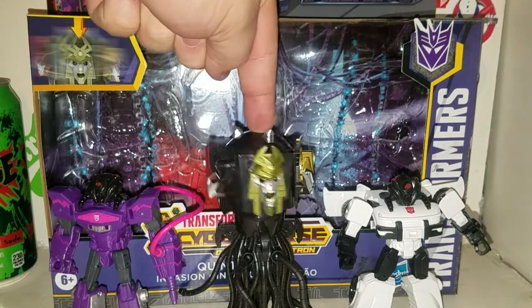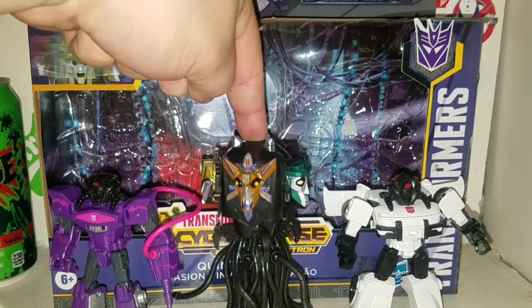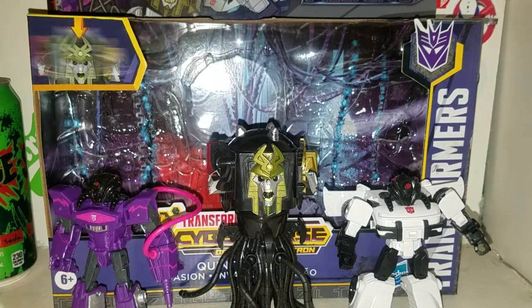You can push this down to reveal every head that the Quintesson has. Very cool little box set.